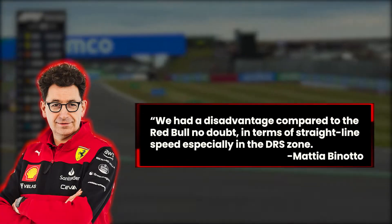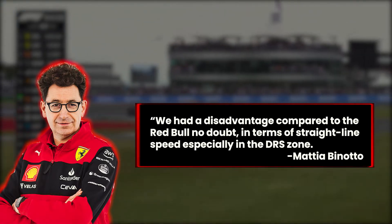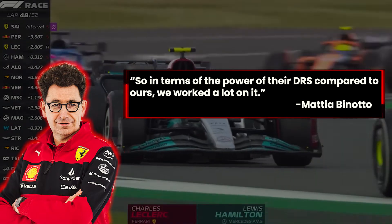We had a disadvantage compared to the Red Bull, no doubt, in terms of straight-line speed especially in the DRS zone. So in terms of the power of their DRS compared to ours, we worked a lot on it.